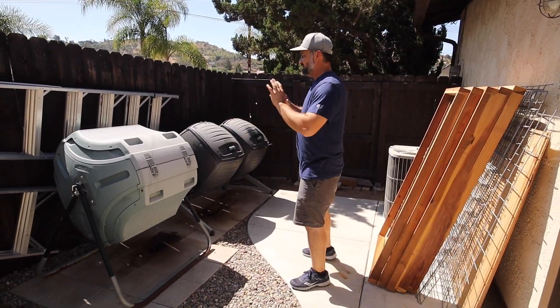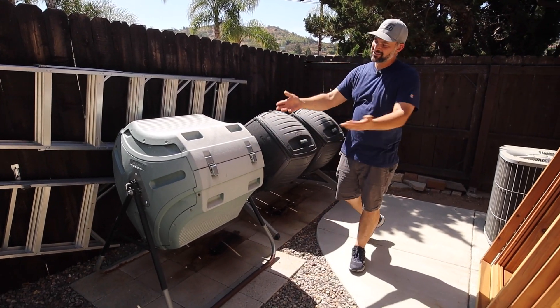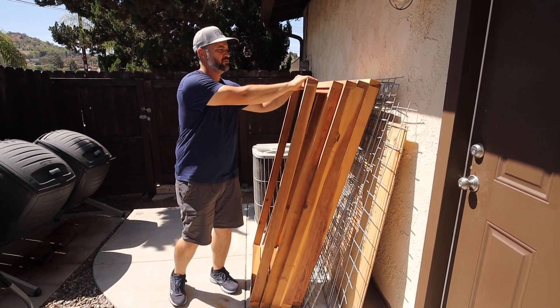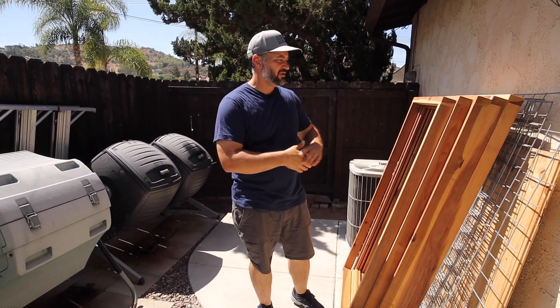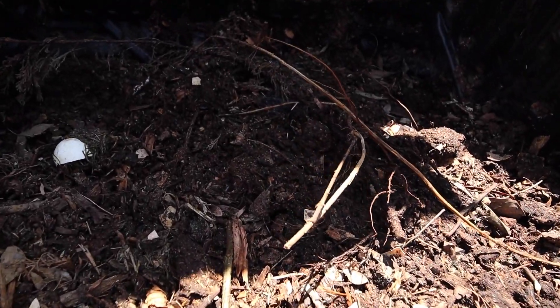Down past the garden on the side is our composting setup. We've got three bins total — two from Costco and one from our friend Danielle. Over here is a work in progress: trellises that I've been building and am almost done with. There are a couple on the other side of the yard too. The full trellis build is on my other channel, Stuff Seth Makes. You'll see this all come together if you stick around the channel.